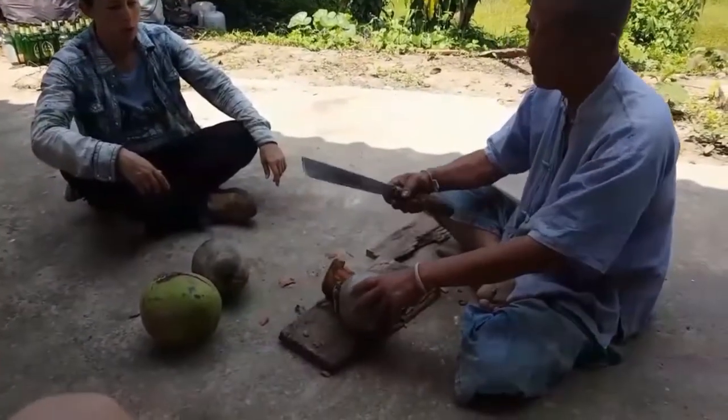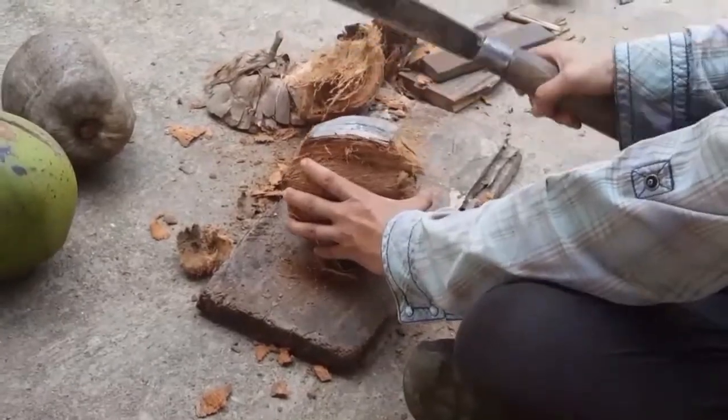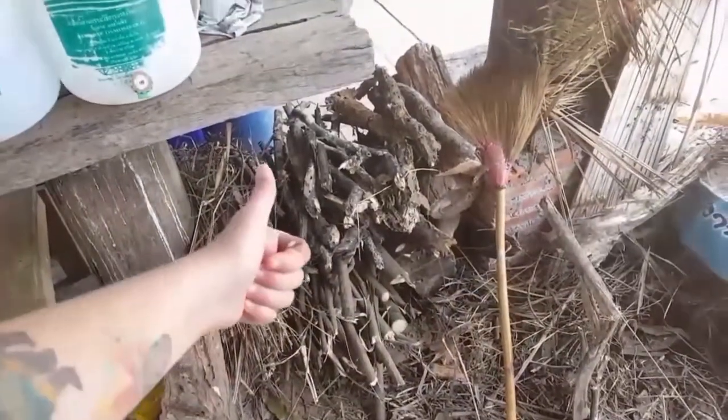We're learning how to make coconut milk. I would call this a mixed success.